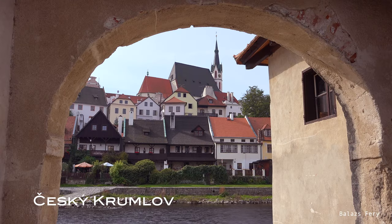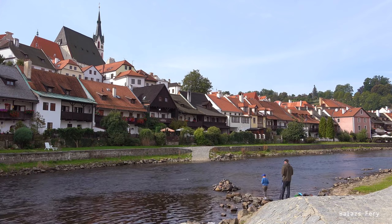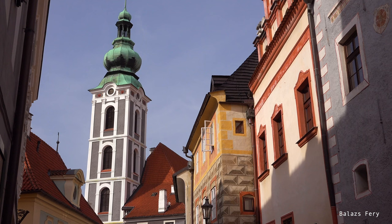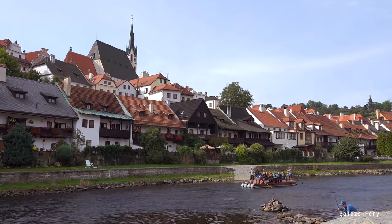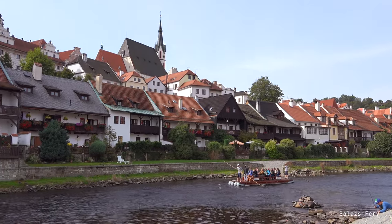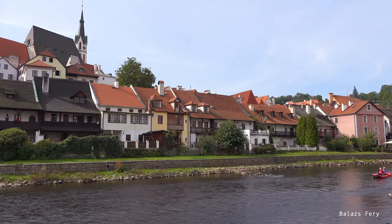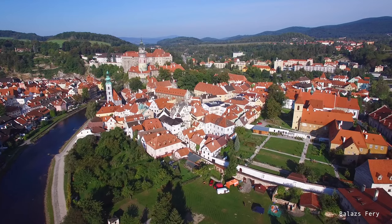Number four: Český Krumlov. In the picturesque town of Český Krumlov in the Czech Republic, you'll find the oldest Baroque theater north of the Alps, named the Český Krumlov Baroque Theater. Built in 1680, this small and fascinating theater has largely remained unchanged throughout the centuries. Its opulent decorations and ingenious mechanical systems used for changing sets were remarkable for its time. Interestingly, this theater was rediscovered only in 1957 and was painstakingly restored to regain its former glory.